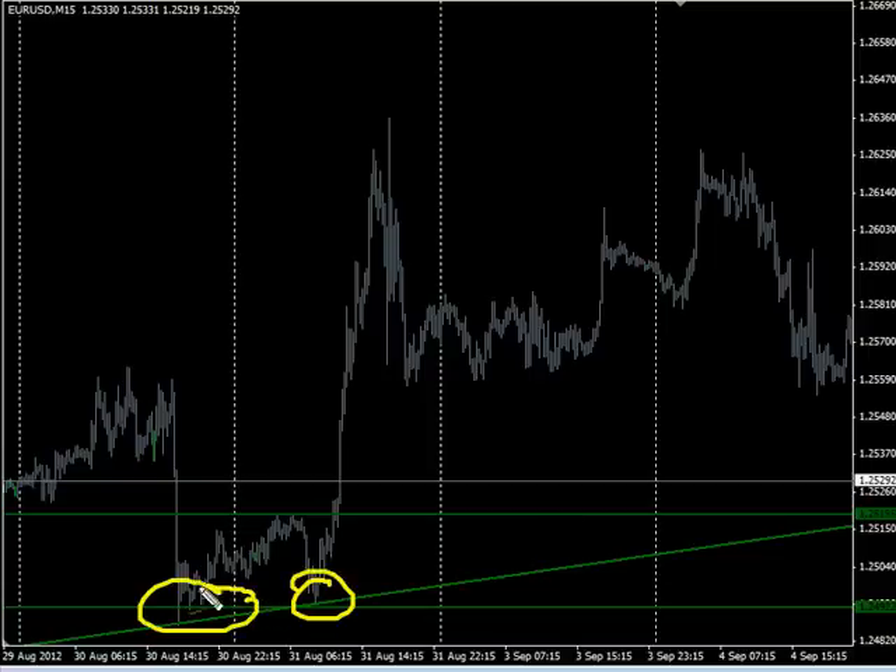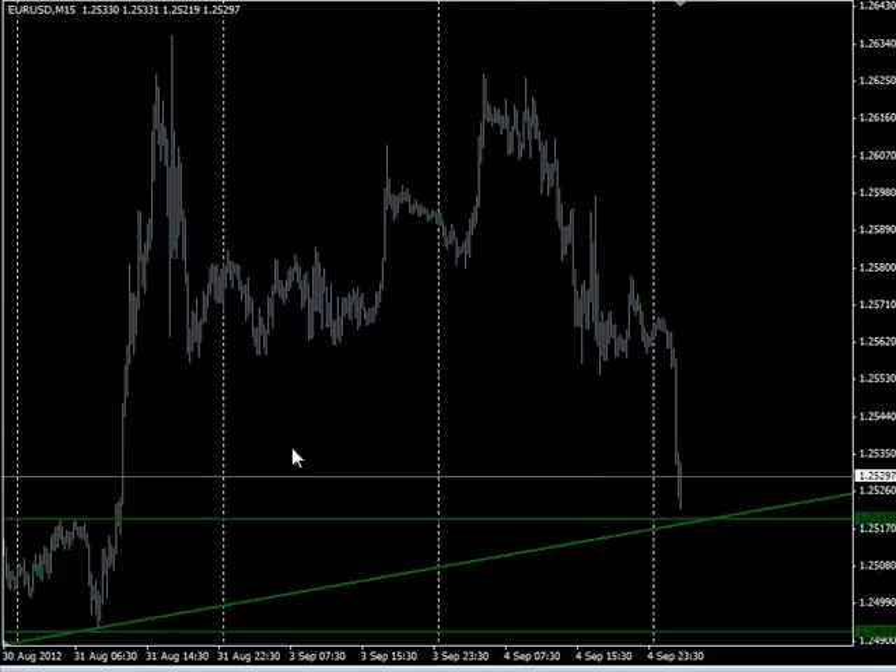Well, hope that helps. Until next time, this is Jason Fielder — good trading.